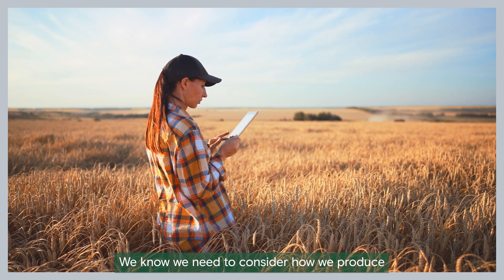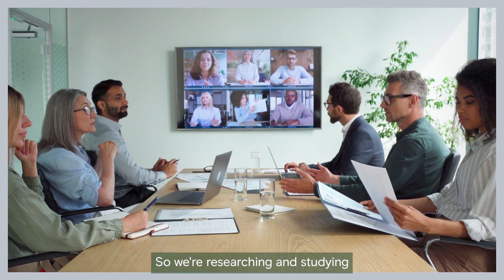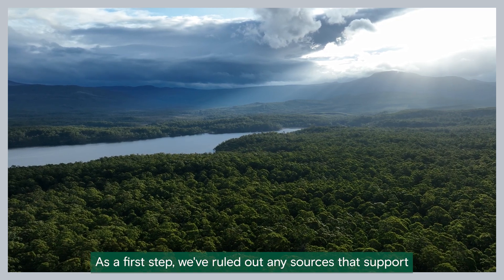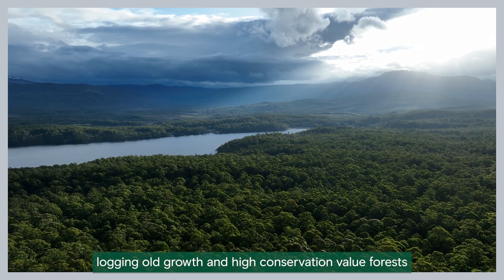We know we need to consider how we produce, transport and use biomass too. So we're researching and studying biomass certification processes. As a first step, we've ruled out any sources that support logging old growth and high conservation value forests.